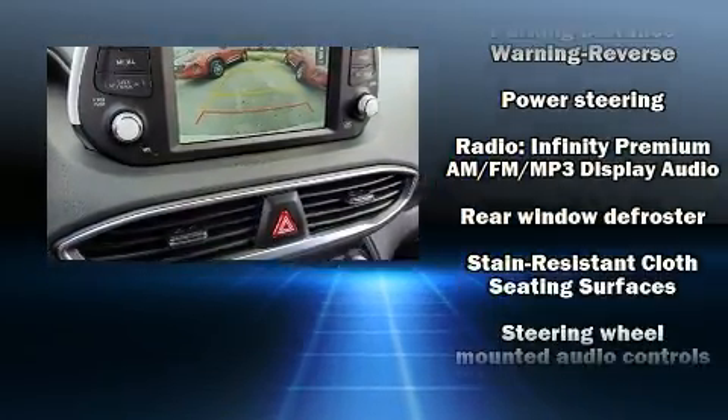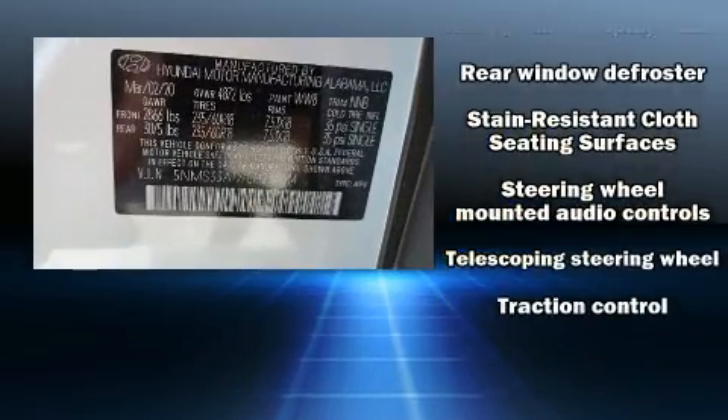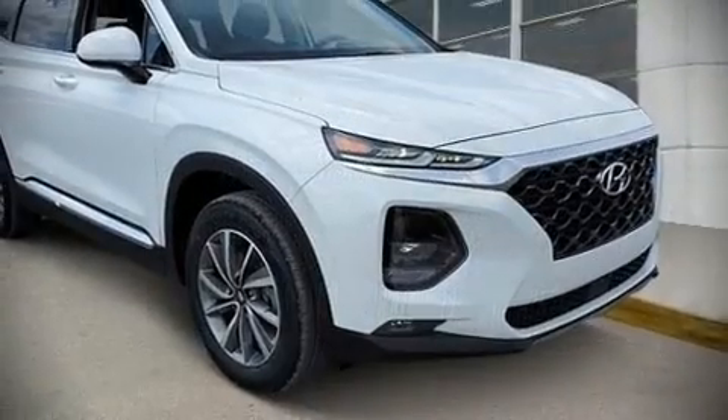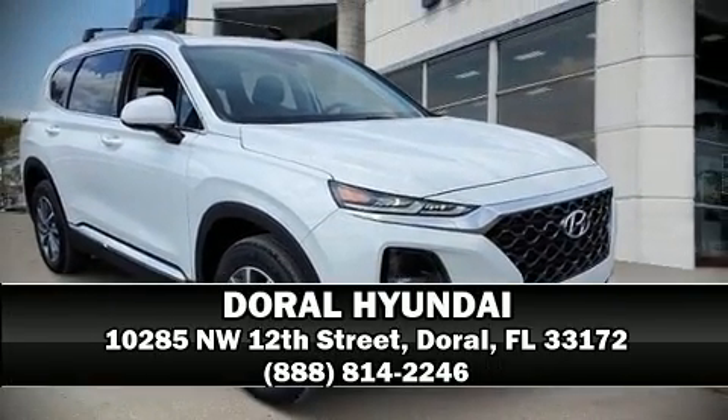For added security, Dynamic Stability Control supplements the drive train. Our sales reps are knowledgeable and professional. We are here to help you.